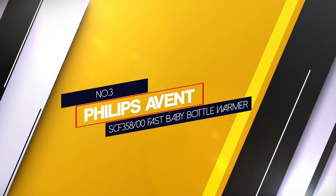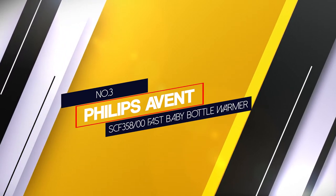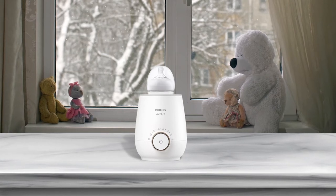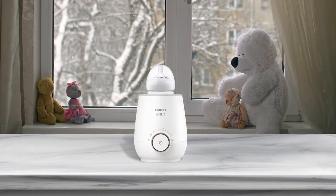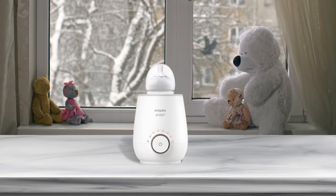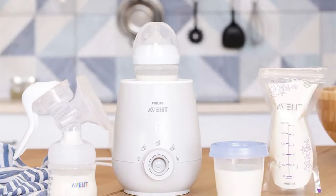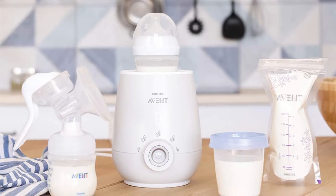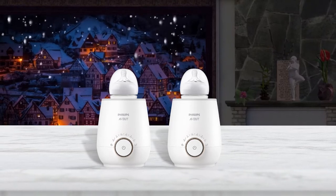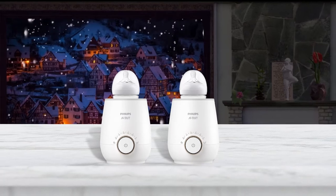Number 3. Philips Avent SCF35800 Fast Baby Bottle Warmer. This warmer from Philips Avent heats bottles and baby food jars safely and evenly. It can heat a 5-ounce bottle in 3 minutes and has a neon light that shows heating progress when the milk or food is ready. An internal sensor detects the starting temperature of formula or breast milk and makes sure it doesn't get too hot. Parents appreciate the keep warm feature — once the bottle is heated, the Avent warmer automatically keeps it warm for an hour before shutting off.